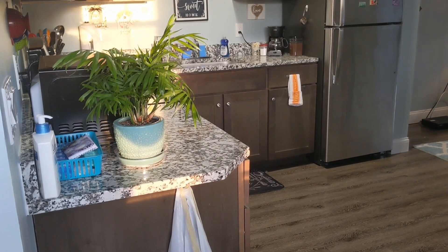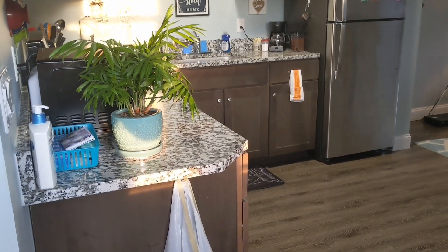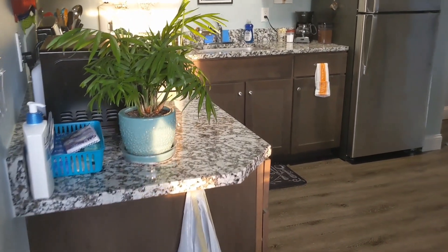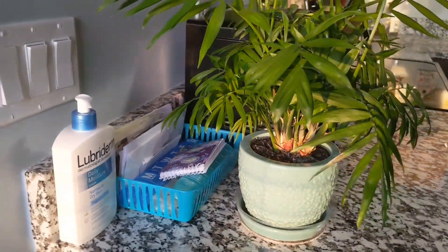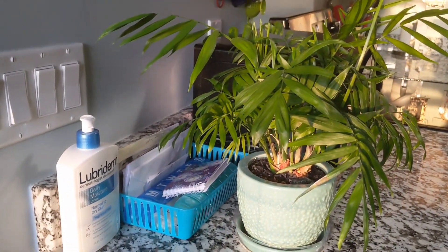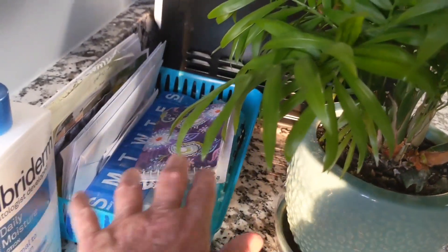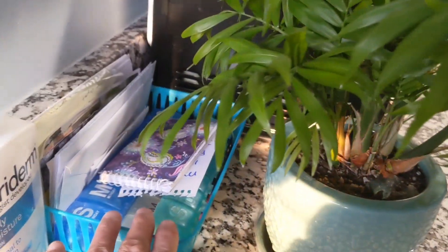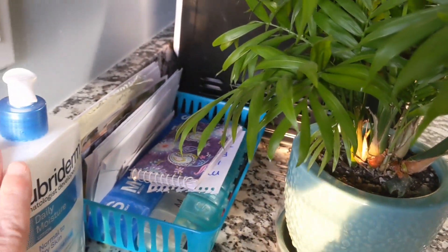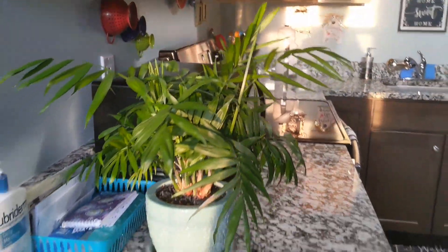As you top the stairs entering into my apartment, to the right is the kitchen. So let's go in there and I'll show you everything that I have done. This is my little basket where I keep my clutter, my incoming mail and bills that I have to pay. I have a notepad here with things I have to do, I keep my medications in here, and I have my little thing of Lubiderm.